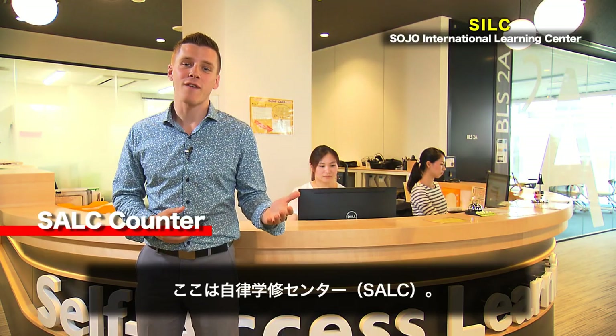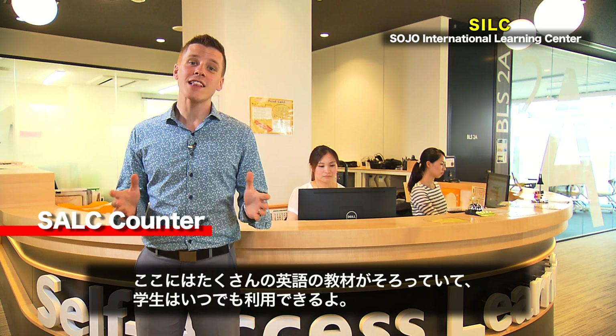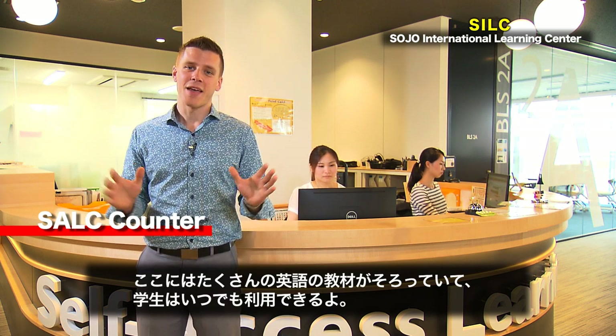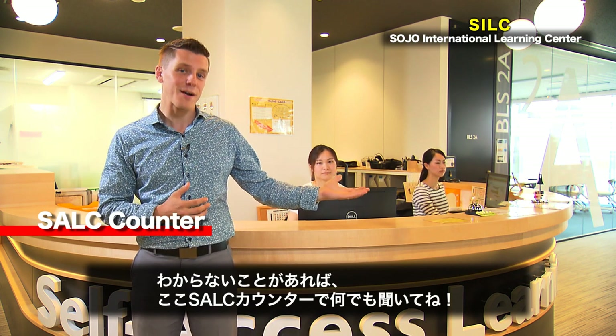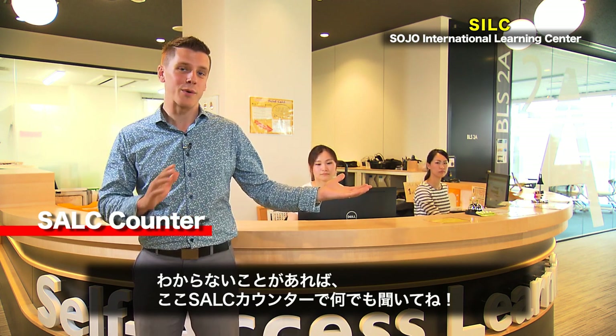This is the SILC Access Learning Center, where we've collected thousands of English language resources for you to use anytime. And here is the SILC counter, where our friendly staff can help you find and use whatever you need.